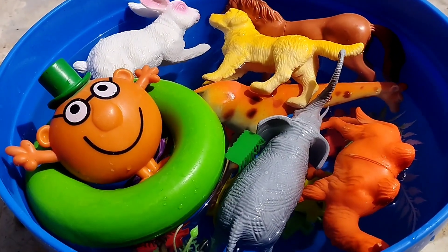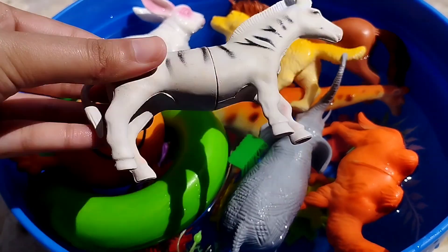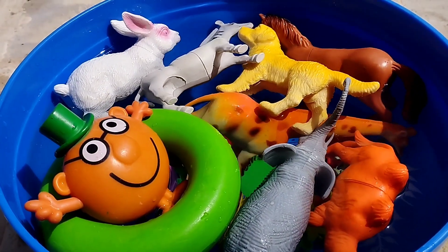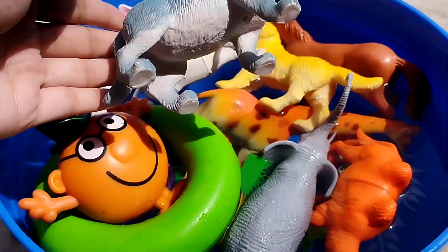The next animal name is a zebra. This is a zebra. The next one is a cat. This is a cat.